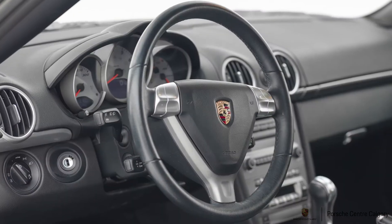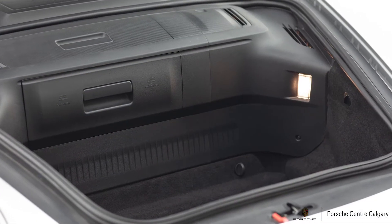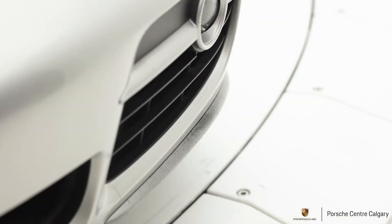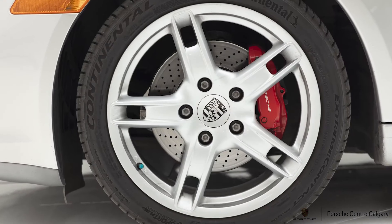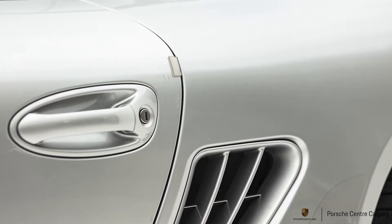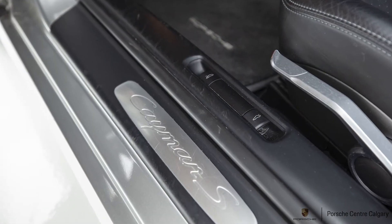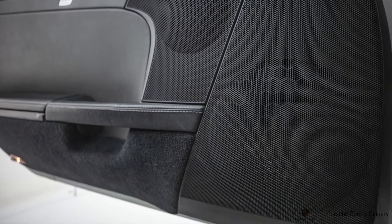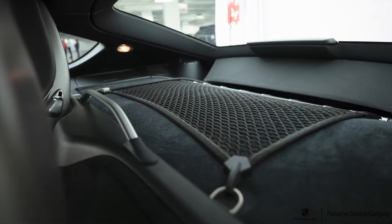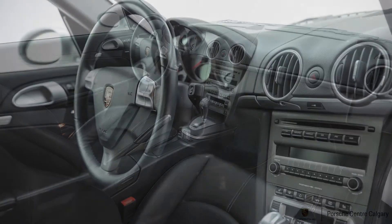Heated seats for the driver and passenger in this car. This is also a Tiptronic 5-speed automatic transmission, so lots of fun — you can change the gears on the steering wheel or on the gear selector. We have automatic climate control, so set the temperature and forget it. We also have self-dimming mirrors to prevent blinding while driving in the evening, and Bose audio.